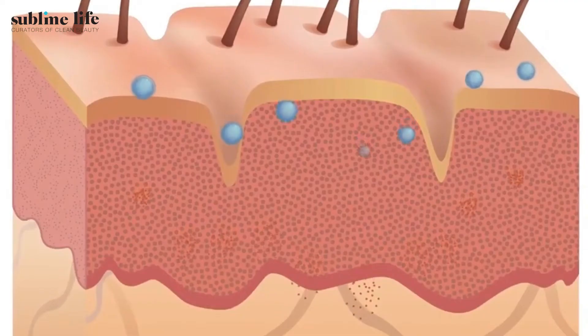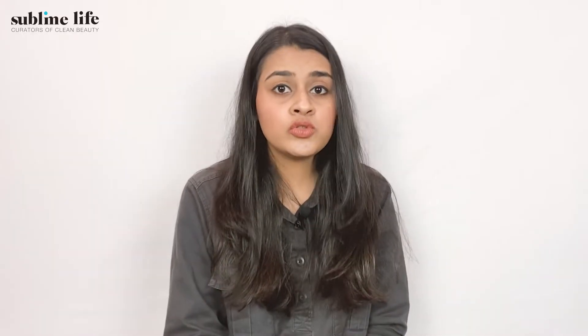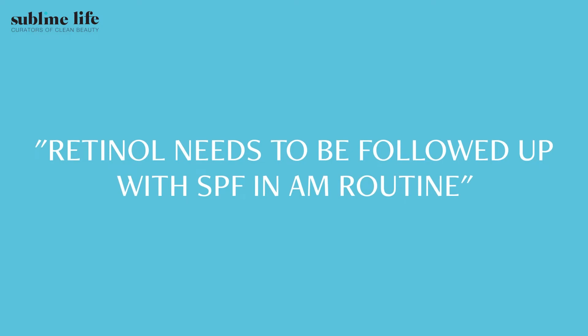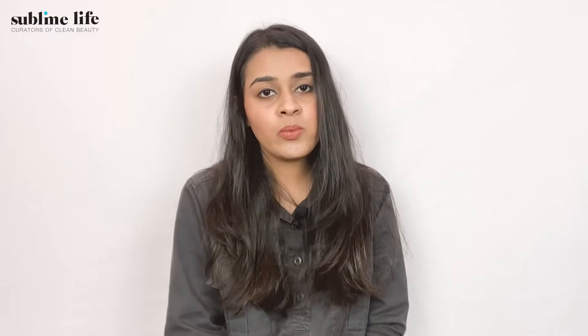Moreover, retinoids cause slight thinning in the outermost layer of the dead skin cells, making your skin more prone to damage and burning. So if you do choose to apply retinol in the morning, follow it up with an SPF. Remember, retinol and SPF always go hand in hand. Use at least SPF 30 in the morning if you choose to apply retinol. We'll link some of our SPF recommendations down below.